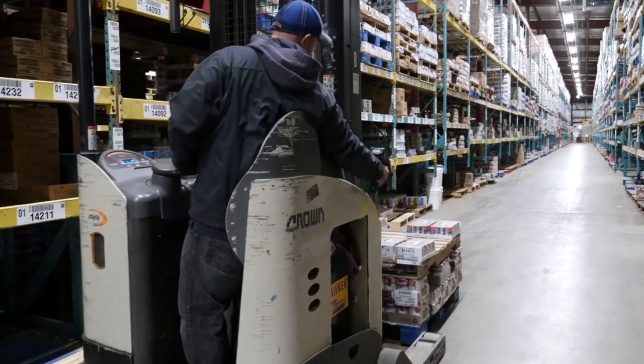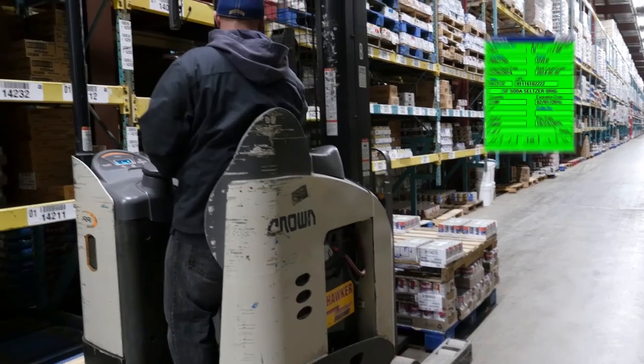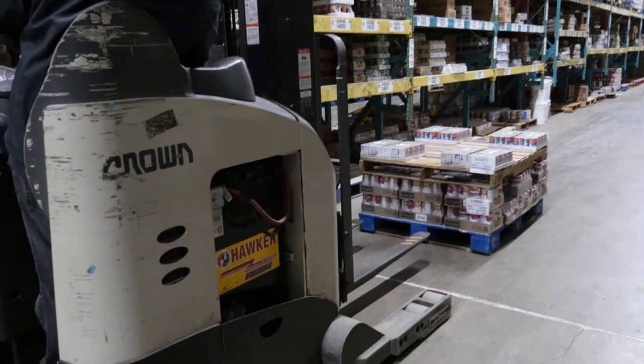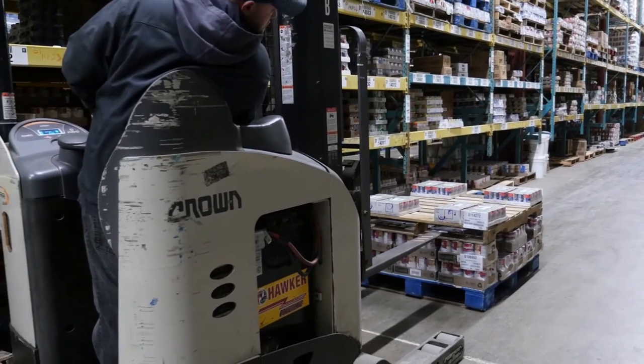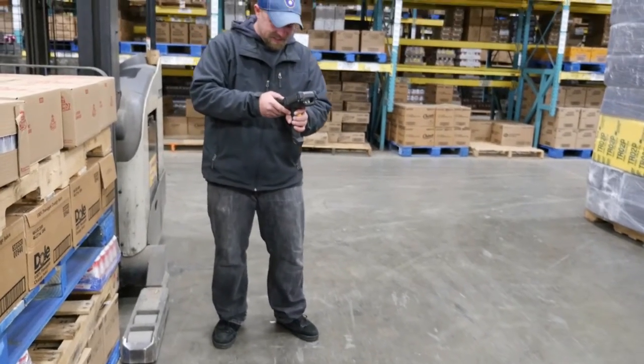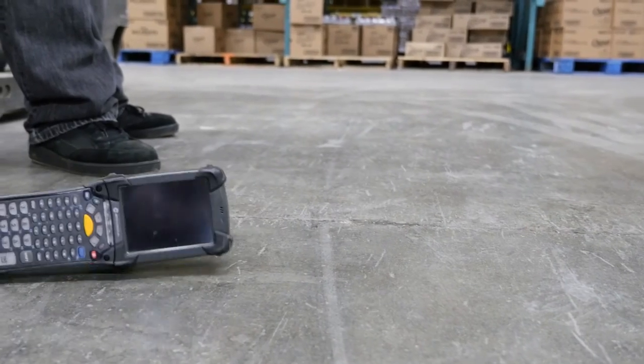When a delivery arrives, the put-away lift operator uses the MC9190Z's RFDC capability for long-range barcode scanning. The user calls up the purchase order on the mobile computer and verifies the items received, and the Zebra readers are rugged enough to stand up to the tough warehouse environment.